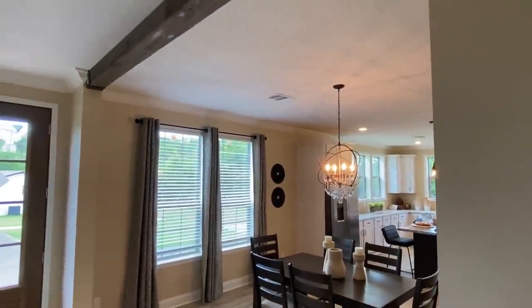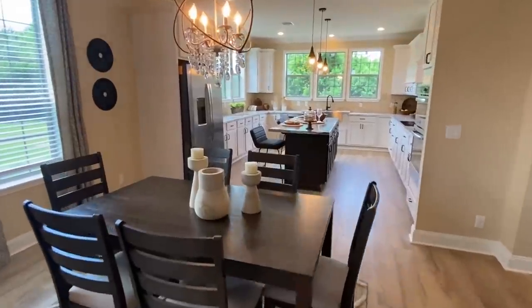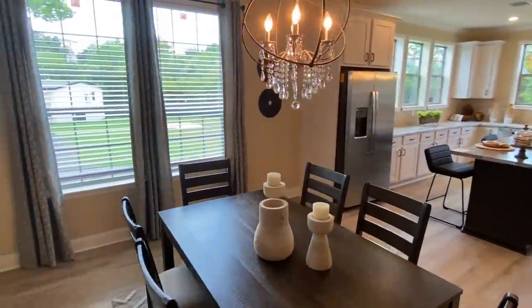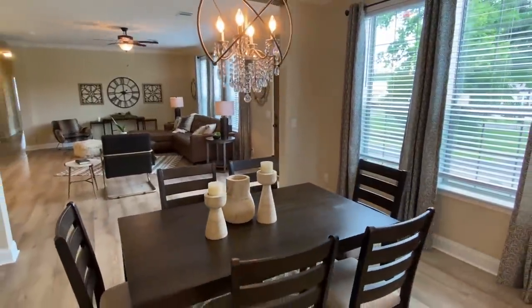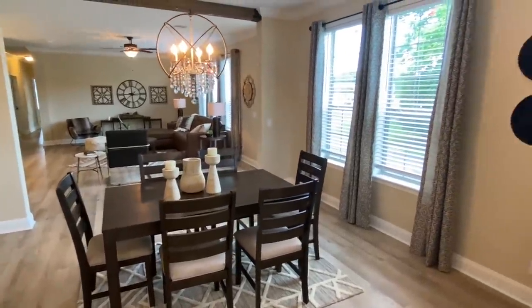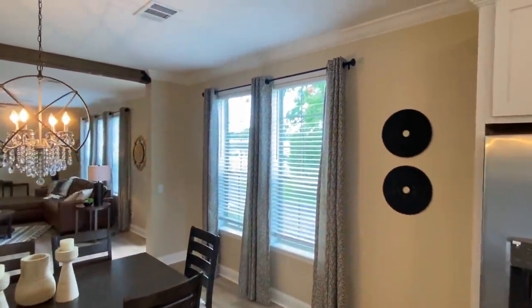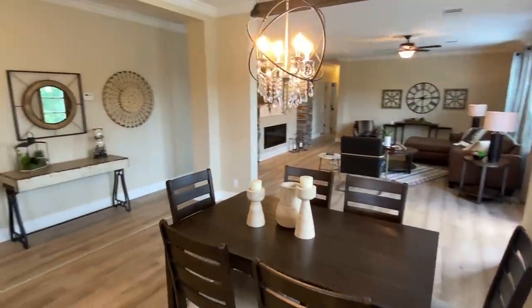As we come over here, I like that wood beam — looks good. We come into the dining area and you've got a six-seat table right here, but you definitely have room for a much bigger table if you'd like. Look how big that area is.